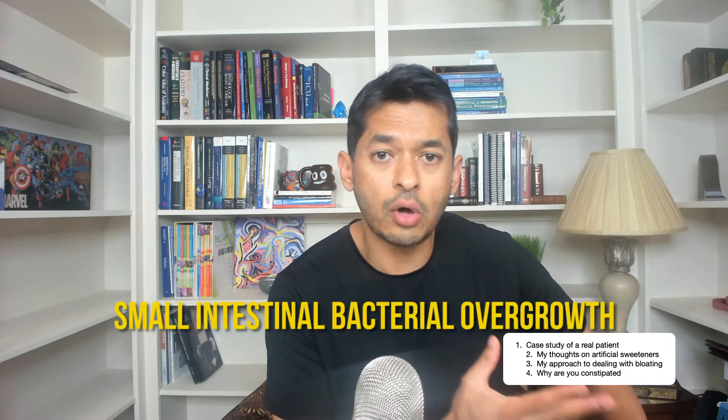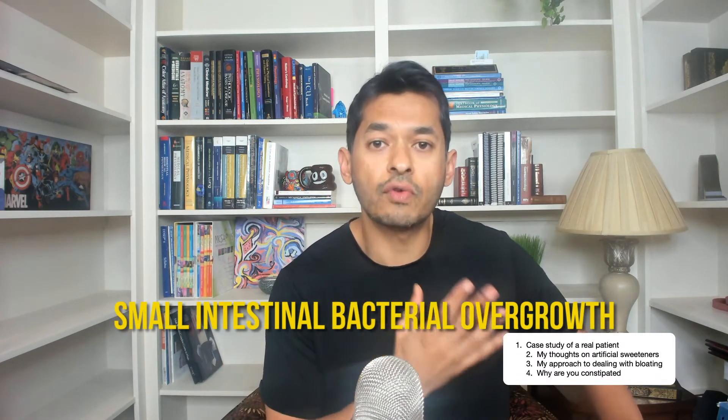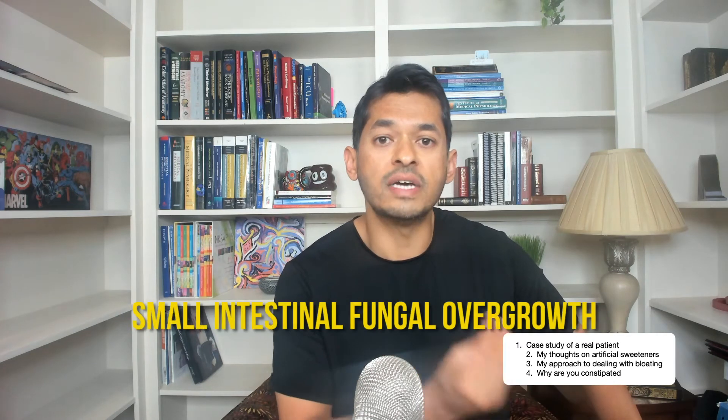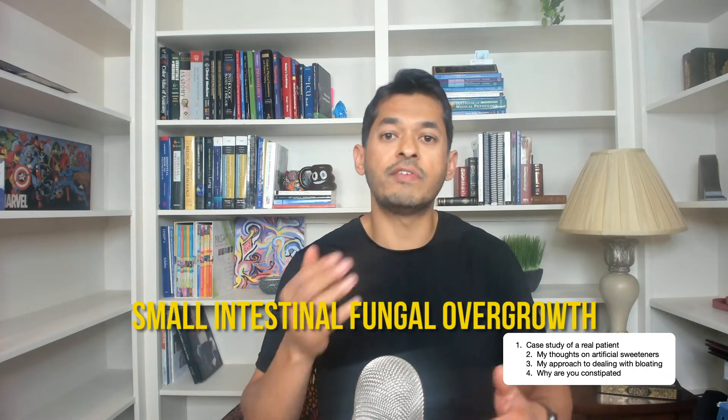For some people, they may have an overgrowth of bad bacteria called small intestinal bacterial overgrowth, or they may have an overgrowth of bad fungus called small intestinal fungal overgrowth. If they have that, I'll treat that with giving them some treatments to help out. Or if they have any other condition going on, we will fix that as well.